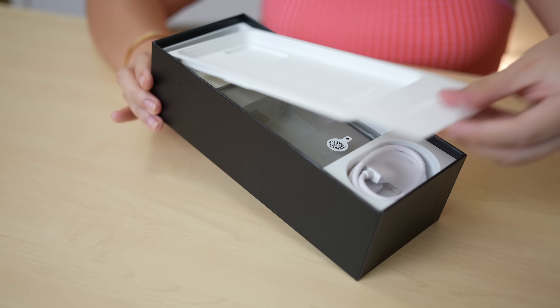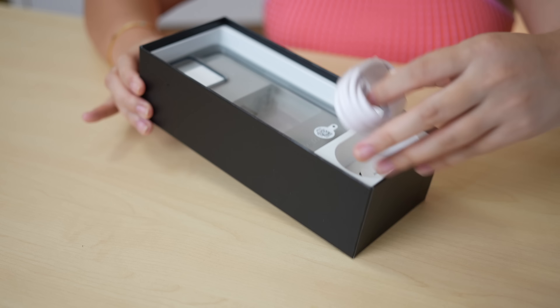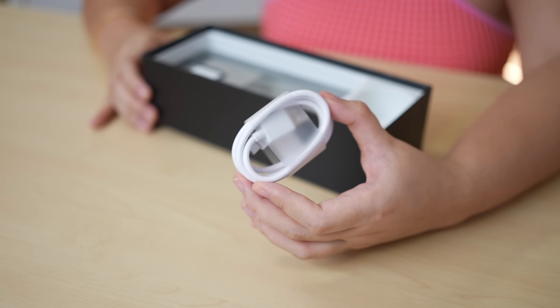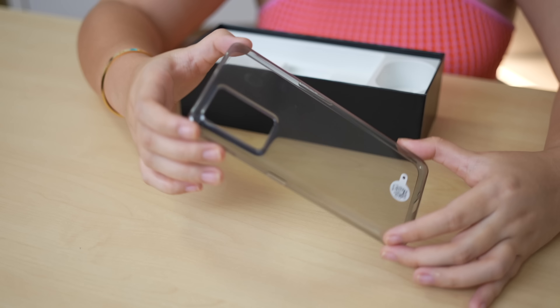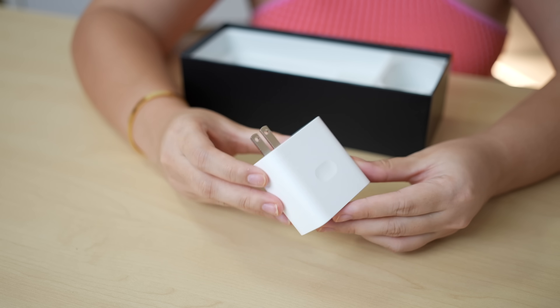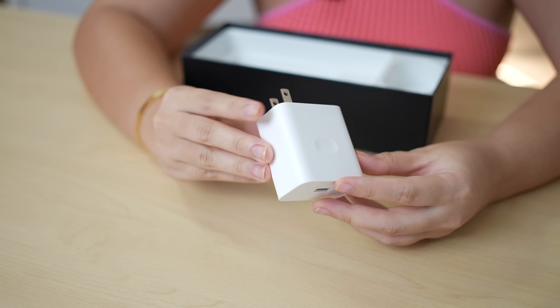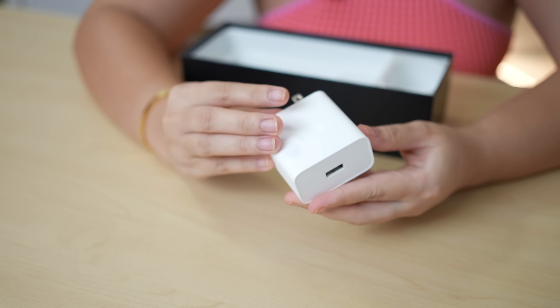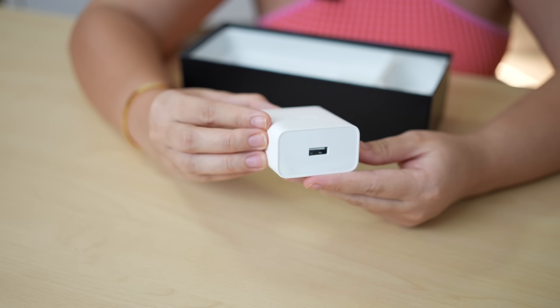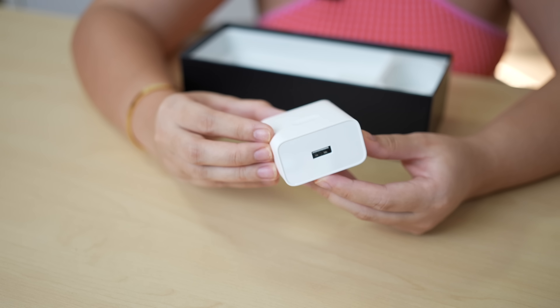Umamaya malalaman natin if totoo ito. Underneath the smartphone, of course, we have here yung accessories niya — yung ating USB Type-C charging cable, and yung dulo is USB Type-A. We got here a jelly case na may konting tint. We also got here the 80W fast charging power brick. Yes, 80W po yung version ng Realme GT Neo 3 na lalabas sa atin sa Philippines.